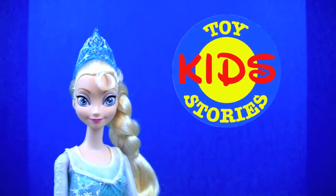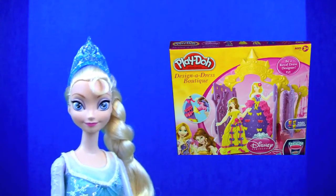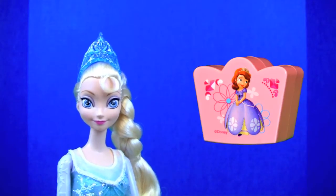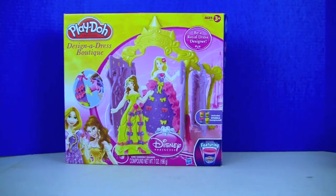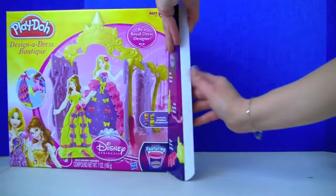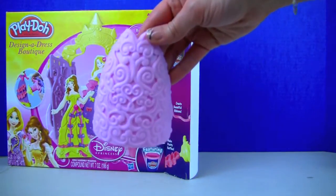Welcome to Kids Toy Stories! Today we're going to open a Play-Doh Designer Dress Boutique box, and later we will open a Sophia the First blind box surprise, so keep watching.